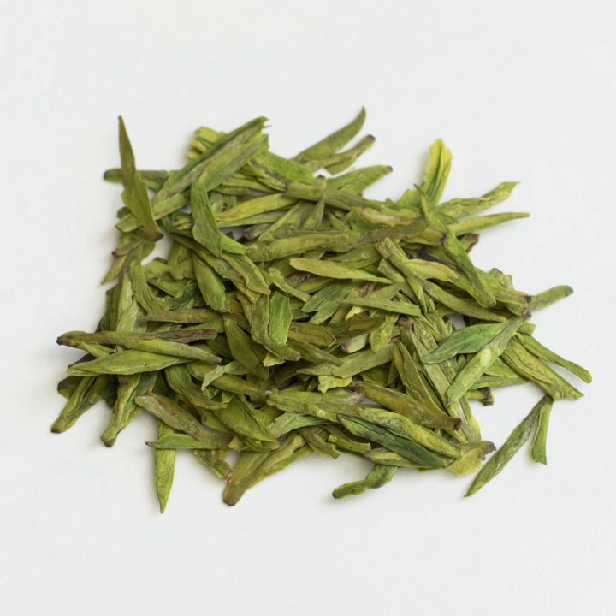Longjing, which literally translates as "Dragon Well", is said to have been named after a well that contains relatively dense water, and after rain the lighter rainwater floating on its surface sometimes exhibits a sinuous and twisting boundary with the well water, which is supposed to resemble the movement of a Chinese dragon. Legend also has it that to achieve the best taste from Longjing, water from the dreaming of the Tiger Spring, a famous spring in Hangzhou, is to be used. The water quality of the spring now is certainly very different than before. The tea takes its name from the eponymous Dragon Well, located near Longjing Village.